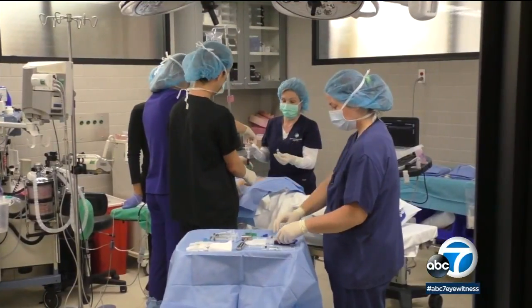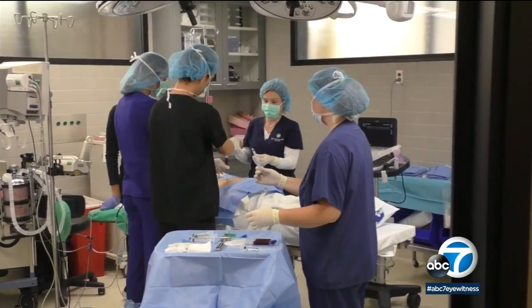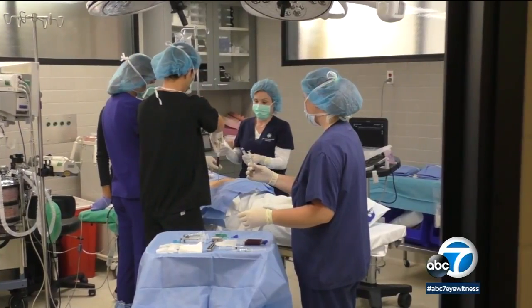The price of these procedures varies anywhere from five hundred up to about eleven thousand dollars, and they're not covered by insurance. But when you consider a knee or hip replacement could cost upwards of fifty thousand dollars and the downtime involved, this is certainly something to take a look at.